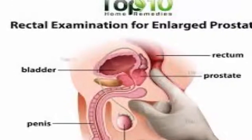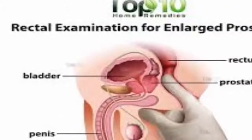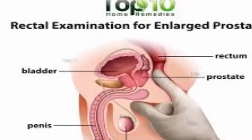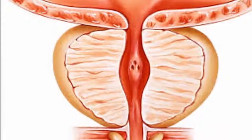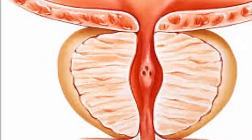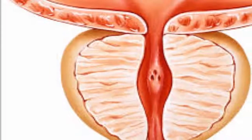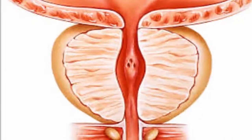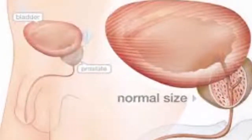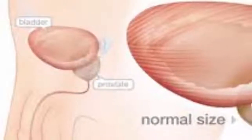Nine natural cures for enlarged prostate to shrink it with no pain. The prostate is a small gland approximately the size of a walnut. It is located under the bladder and in front of the rectum. The urethra is the tube through which urine and semen are conveyed out of the body. The rectum is the organ located behind the prostate and the bladder.